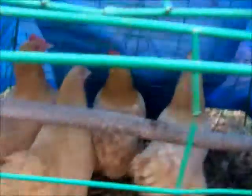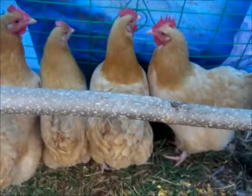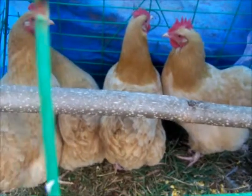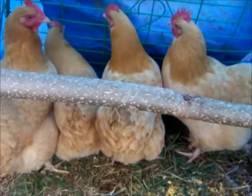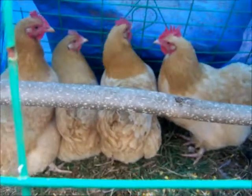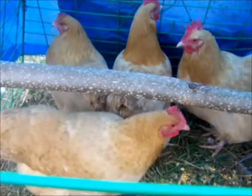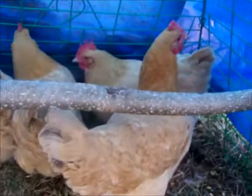And then I got these little girls — the Buffs. They also came from Kevin. They're just in here temporarily. He gave me five of these, but only four are in here right now. I've got the other one put up in another cage with a little rooster he gave me. Real beautiful.